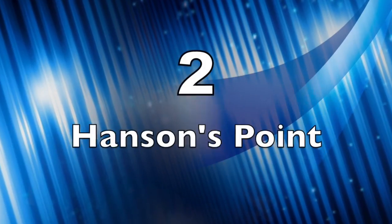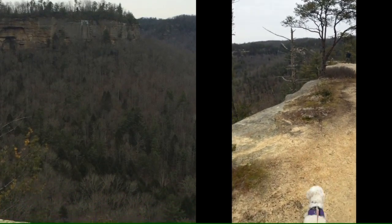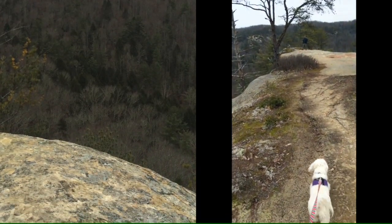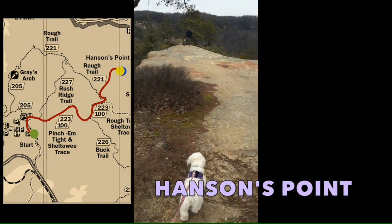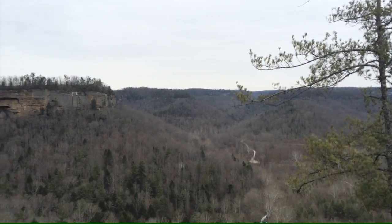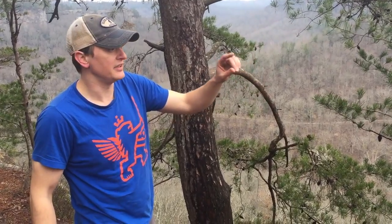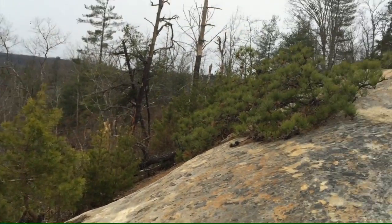Coming in at number two is Hanson's Point. Hanson's Point is one of the best overlooks in the entire gorge. It's got a very long, slender pathway — a big bald slab of rock that you have to go all the way out to once you reach the point. You can look around and see Pincham Tight Gap, and you can see Chimney Top Rock on the other side with Half Moon. Near that area there are Ledford Arches, and there's a lot of great camping. So get to the point.